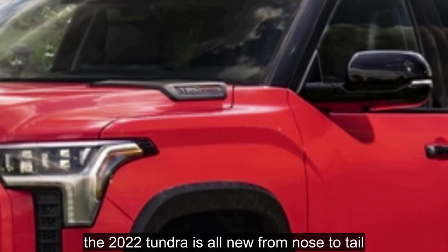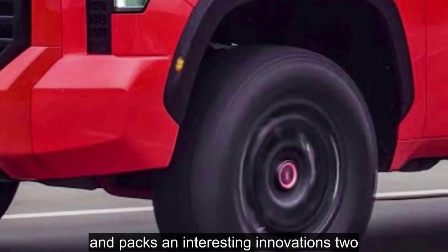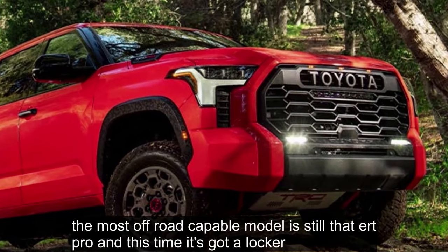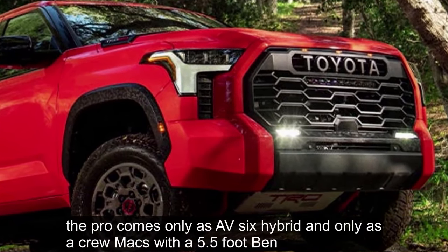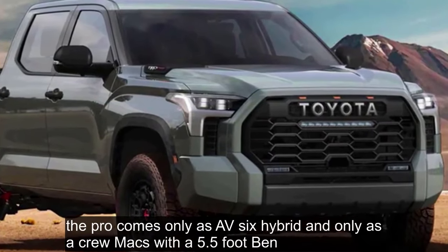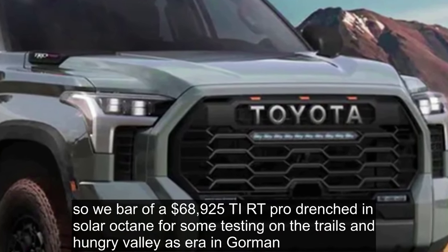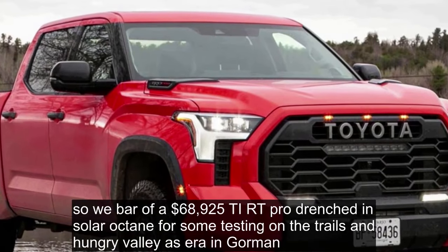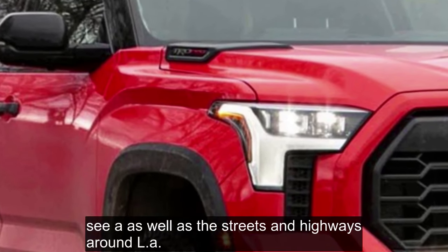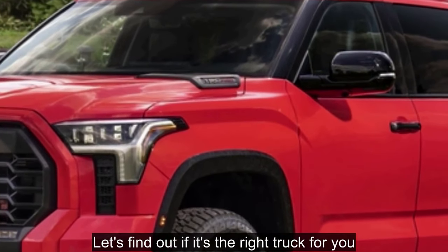The 2022 Tundra is all-new from nose to tail and packs some interesting innovations. The most off-road capable model is still the TRD Pro, and this time it's got a locker. The Pro comes only as a V6 hybrid and only as a Crew Max with a 5.5-foot bed. So we borrowed a $68,925 TRD Pro for some testing on the trails at Hungry Valley SVRA in Gorman, CA as well as the streets and highways around LA. Let's find out if it's the right truck for you.